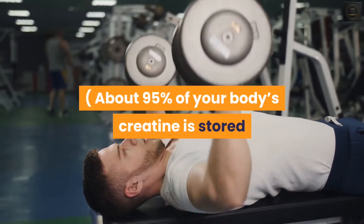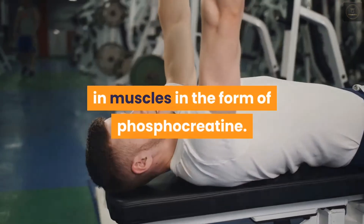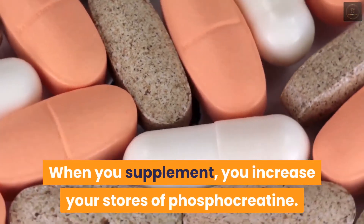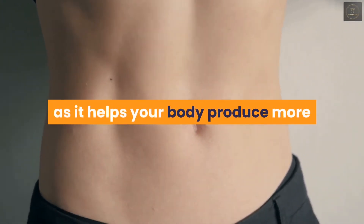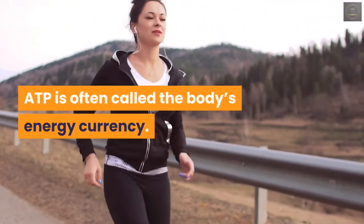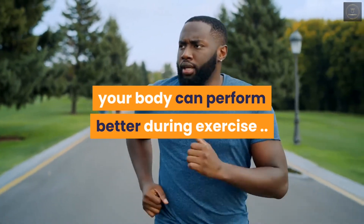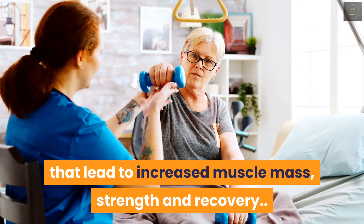About 95 percent of your body's creatine is stored in muscles in the form of phosphocreatine. The other five percent is found in your brain, kidneys, and liver. When you supplement, you increase your stores of phosphocreatine — a form of stored energy in the cells — as it helps your body produce more of a high-energy molecule called ATP. ATP is often called the body's energy currency. When you have more ATP, your body can perform better during exercise. Creatine also alters several cellular processes that lead to increased muscle mass, strength, and recovery.